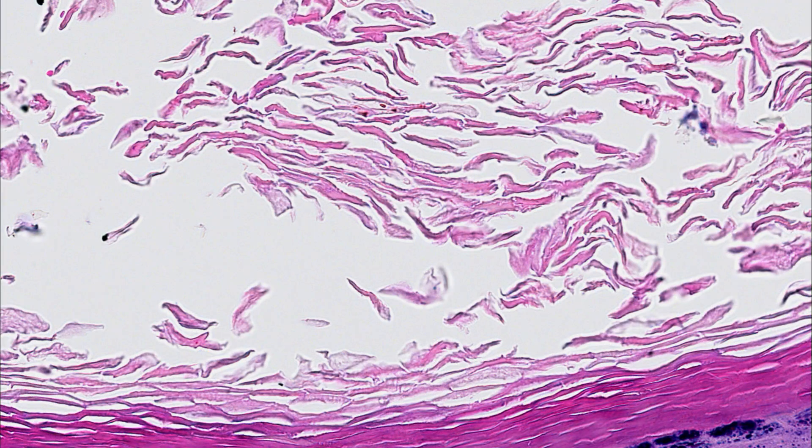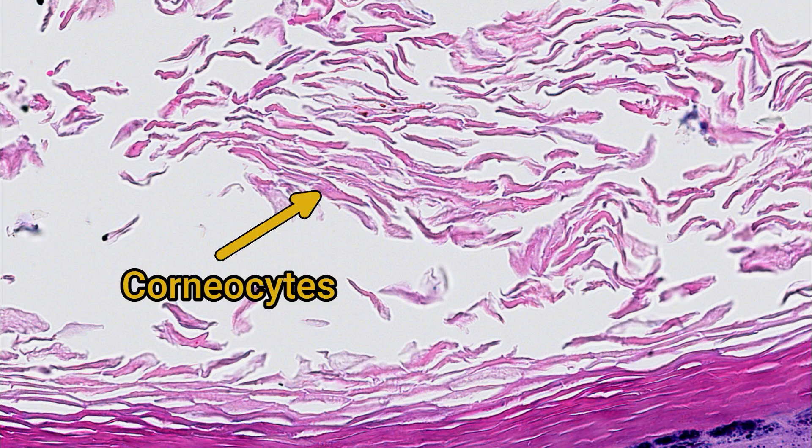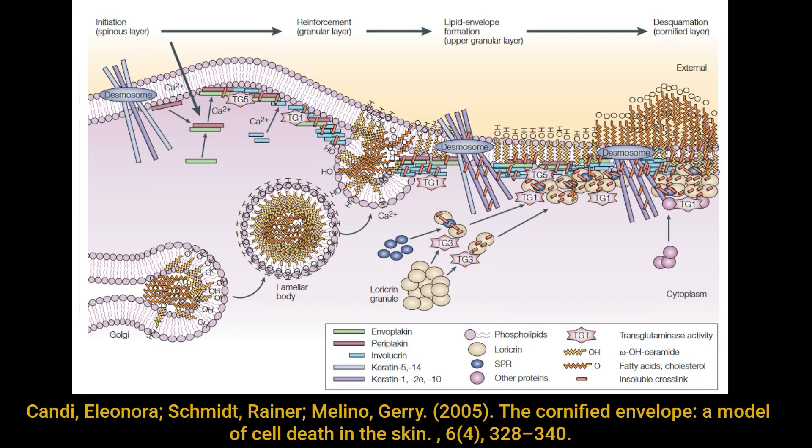Here, the keratinocytes are fully degraded, leaving behind these flat dead cells called corneocytes. These are essentially protein sacs that are filled with keratin. The original plasma membrane has undergone modifications to include more lipids, making the layer more waterproof, both in terms of water loss from the organism and water entry into the skin. This layer is continually lost to the environment by mechanical abrasion.